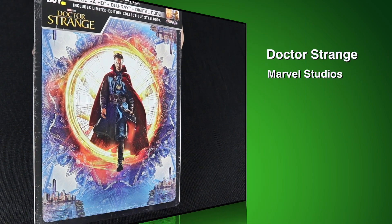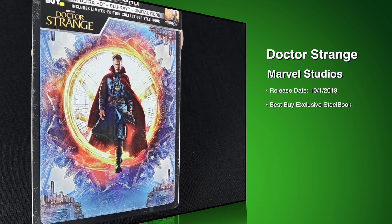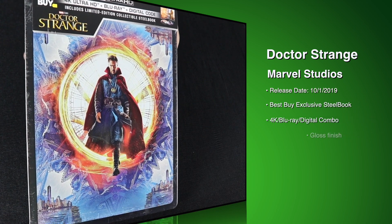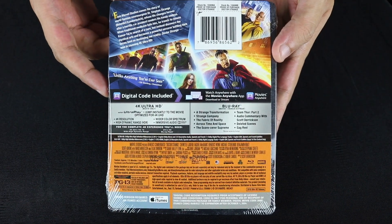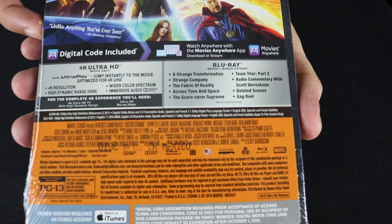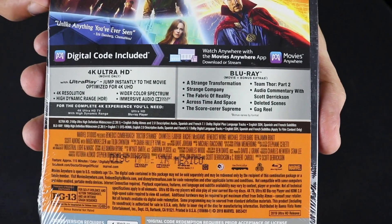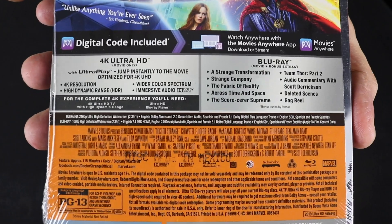Hello again and welcome back to DoReview. David O. here today with your Doctor Strange 4K Best Buy exclusive steelbook. As with the previous Marvel releases of today, I'm really excited to see these getting a 4K upgrade. Doctor Strange and Guardians of the Galaxy specifically, because these are just really colorful movies that I think will benefit from HDR.